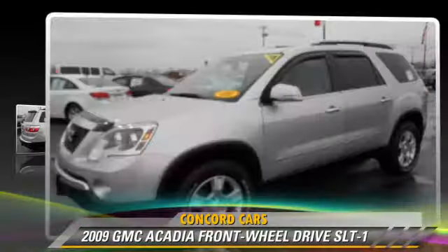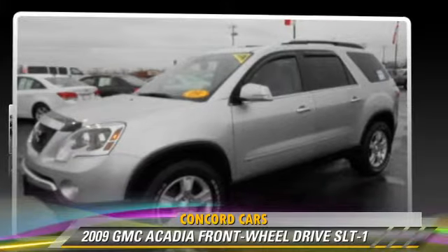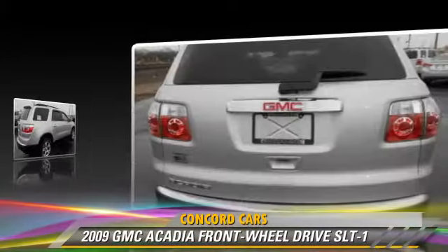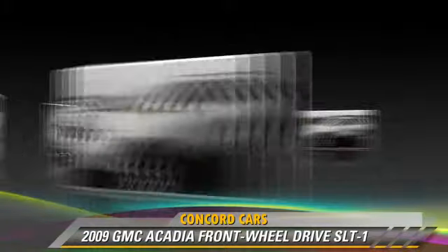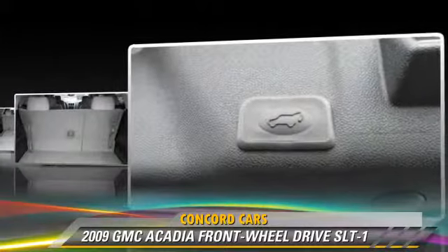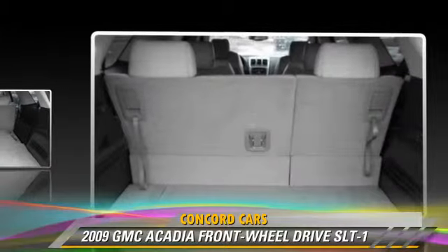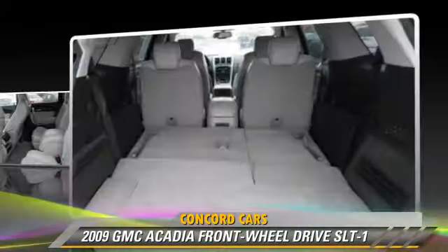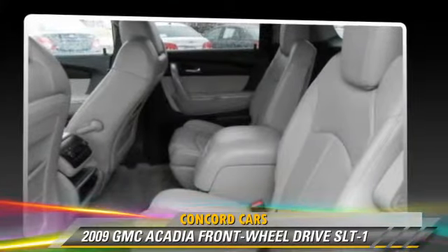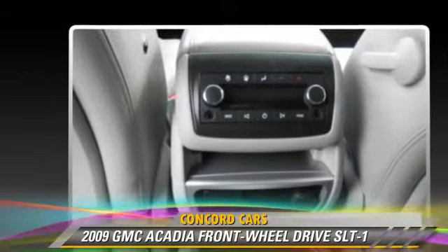The 2009 GMC Acadia SLT. This vehicle, with fewer than 70,000 miles on the odometer, is well equipped. This GMC features powered door locks, premium sound, and heated power mirrors. Safety features include fog lights, traction control, and four-wheel ABS.